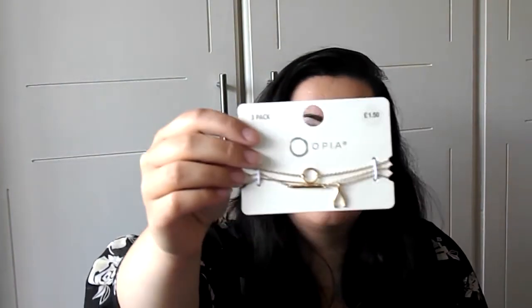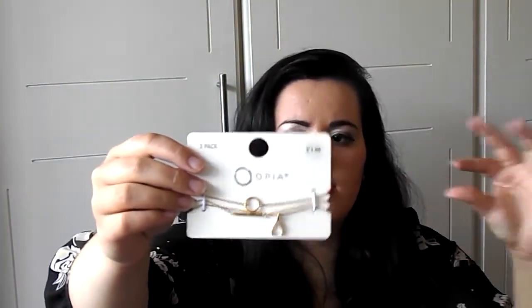Then I got these bracelets. It's like a karma circle, a normal gold bar, and a wishbone. It's a bracelet. This was £1.50. I've been looking for just small dainty little bracelets and I quite like these. I like what they represent, especially the karma one.